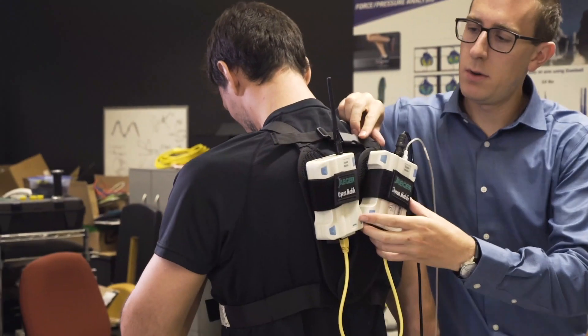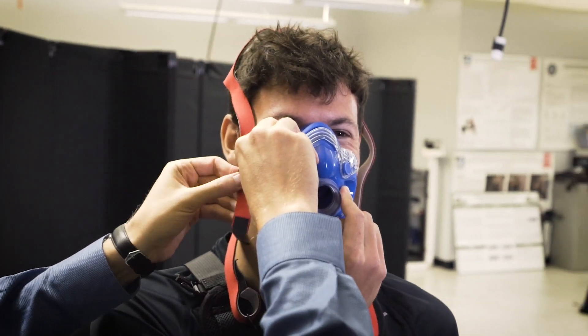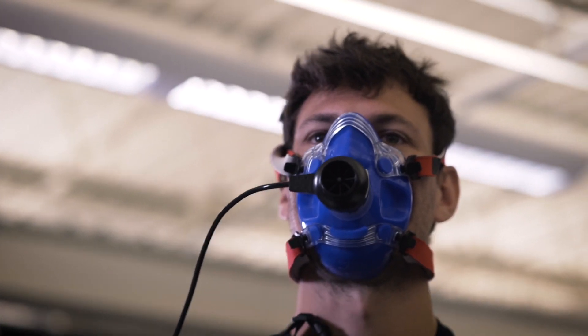Life Fitness is a global company and we design our products for a global demographic, which basically means that everybody must be able to use our equipment. So that's all height ranges, weight ranges, fitness levels. Everybody needs to get on and be able to exercise comfortably and intuitively.